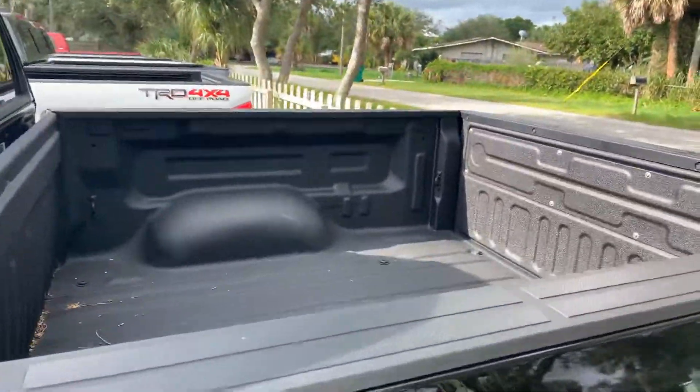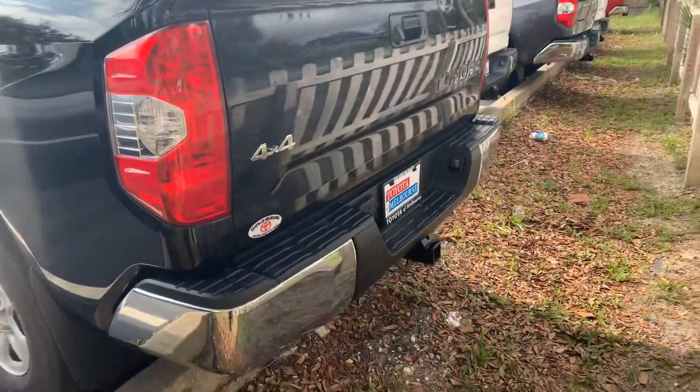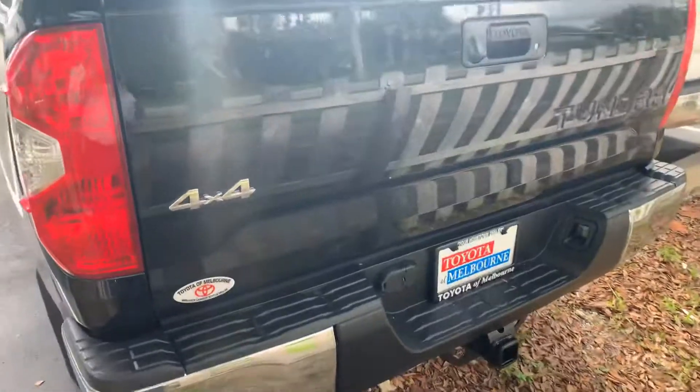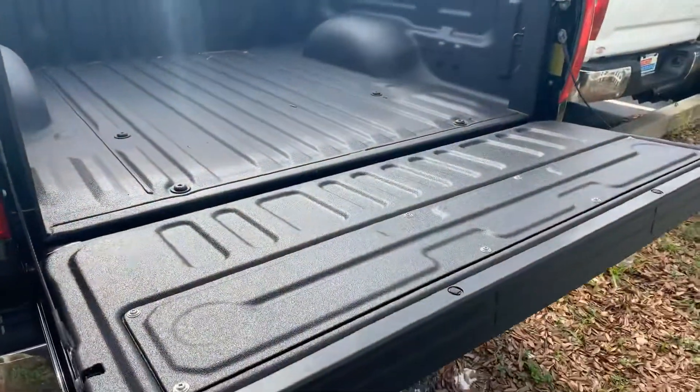We've got a spray-in bed liner we put in there for you. Like all the new Tundras, it does come with an integrated hitch, and the trailer brake setup is already in there — the module is all set up. It also has a soft opening tailgate.